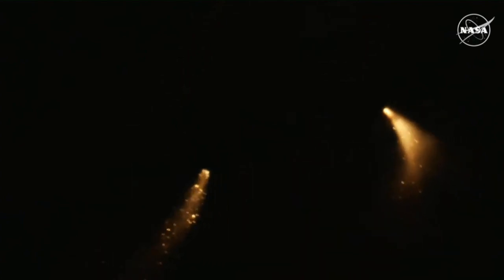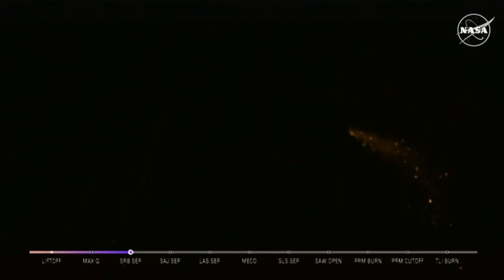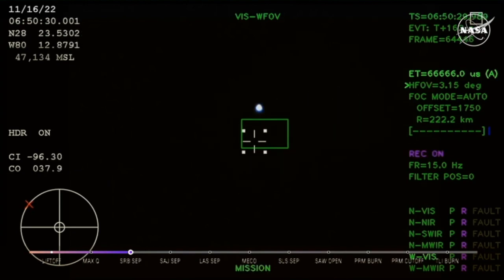The core stage continues to power the flight of Orion, all four RS-25 engines firing, traveling over 3,400 miles per hour, 46 miles downrange. Two minutes and 36 seconds into the flight. Hearing nominal calls here in Mission Control Houston. We've still got four good engines on the core stage.